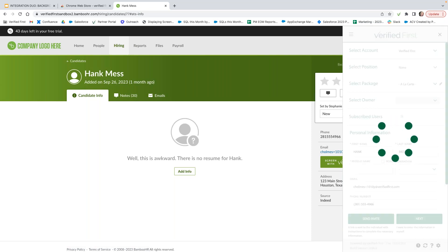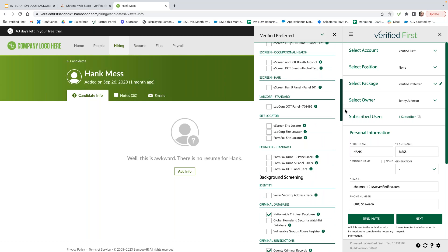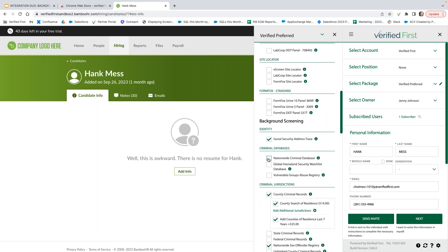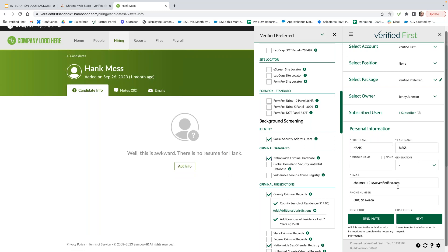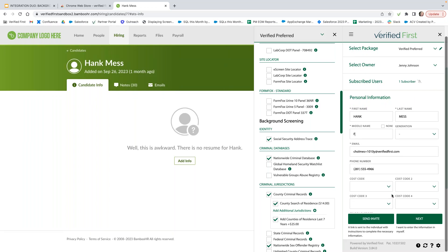Next you can select the package you want to run. Today we'll select the Verified First Preferred Package, which shows you what products are contained within that package. It gives you the option to select additional products or deselect a product if you do not want one to run, giving you flexibility as you place the order. The candidate's first name, last name, email, and phone number pre-populate from Bamboo. If any required fields didn't come across, such as middle name, you have the opportunity to add that here. You can also add cost codes for invoicing purposes, then hit 'Send Invite.'